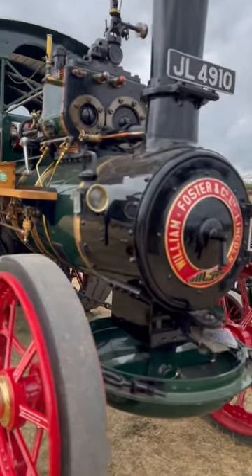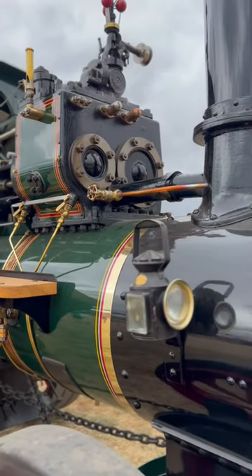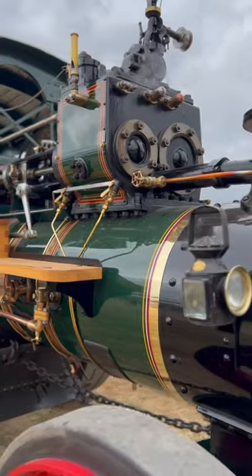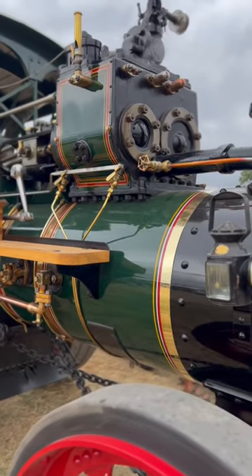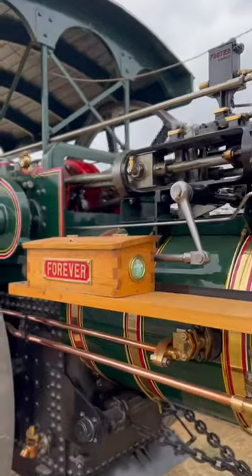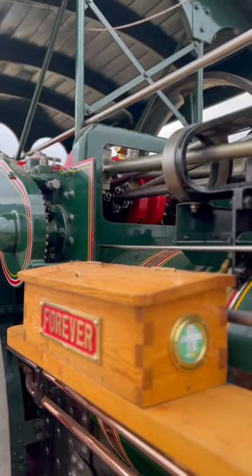Beautiful Foster and Co steam traction engine with its twin cylinders — high pressure and low pressure. It does high pressure first, then with the waste steam it uses the low pressure, so more efficient. And look at the way this is ticking over — it's just magic.